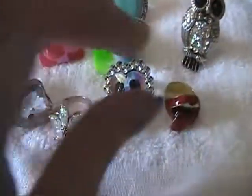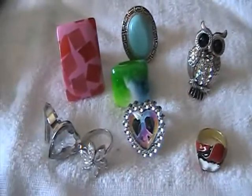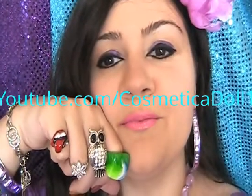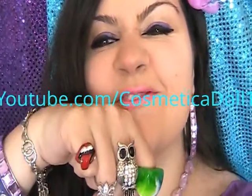So yeah, these are my little rings that I just purchased. Everything fell down, but yeah, I love the tongue one. Thanks for watching — comment, rate, and subscribe. Bye bye!